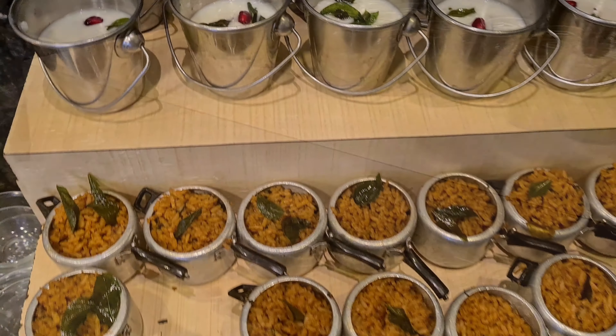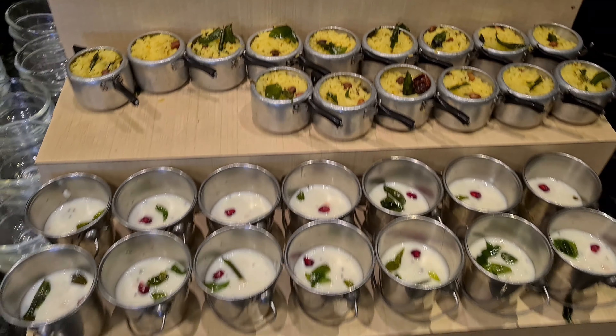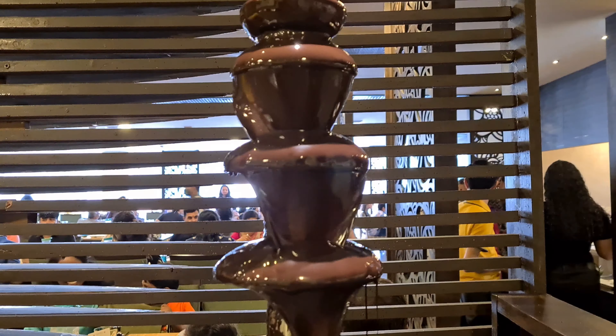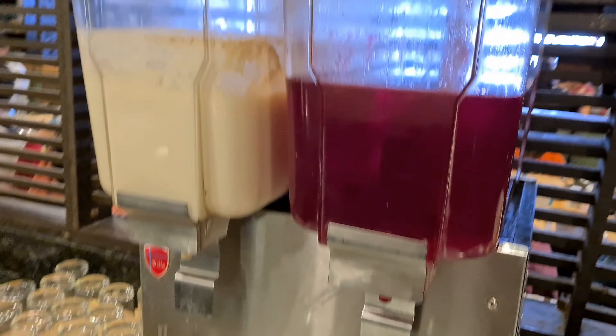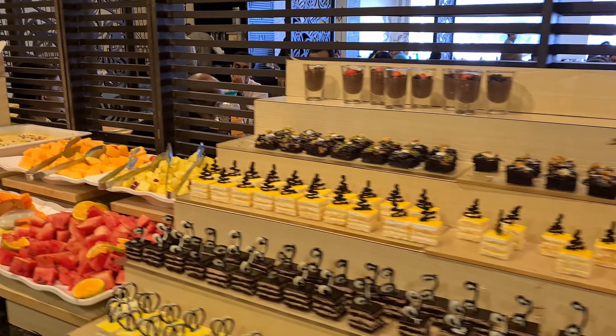For South Indian cuisines, I saw this cute little miniature cooker and bucket to serve curd rice, payasam, and more. The dessert section had so much variety — kids will love the chocolate fountain. There are also juices, ice cream, eggless pastries, cakes, and sugar-free items like rasmalaai and gulab jamun, along with many Western desserts.